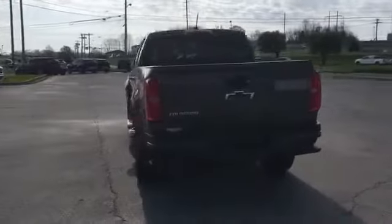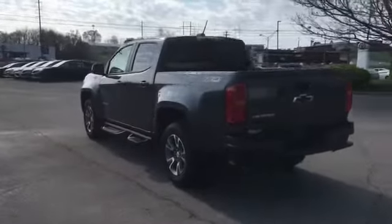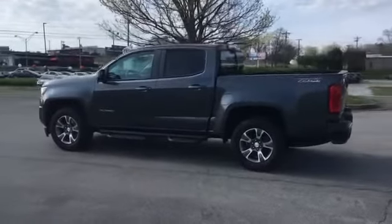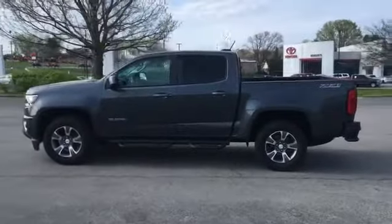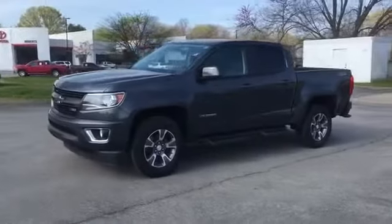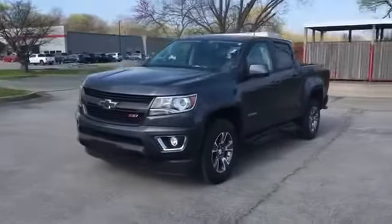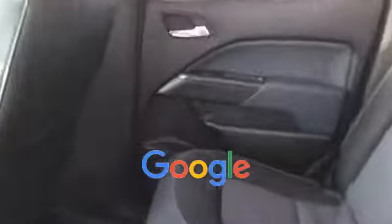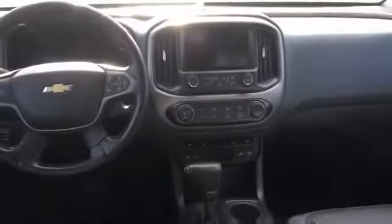Bluetooth, auto climate control, keyless entry, front bucket seats, steering wheel audio controls, engine immobilizer, auto dimming rearview mirror, auxiliary input. This is a top-rated dealer — visit us to take home the car of your dreams.